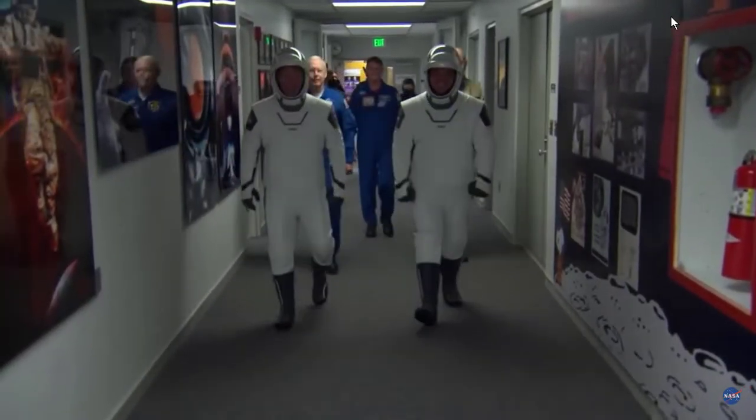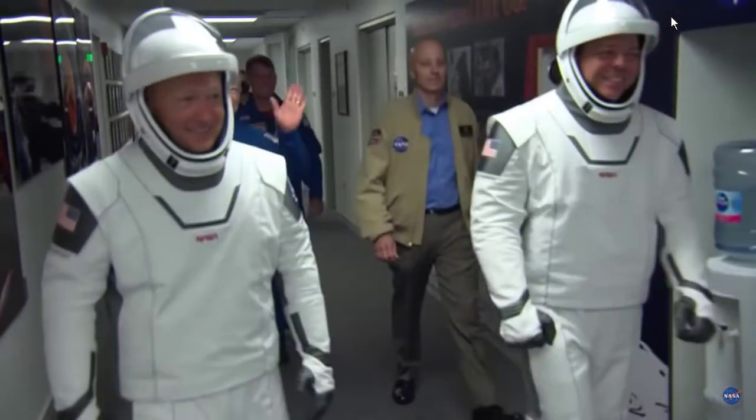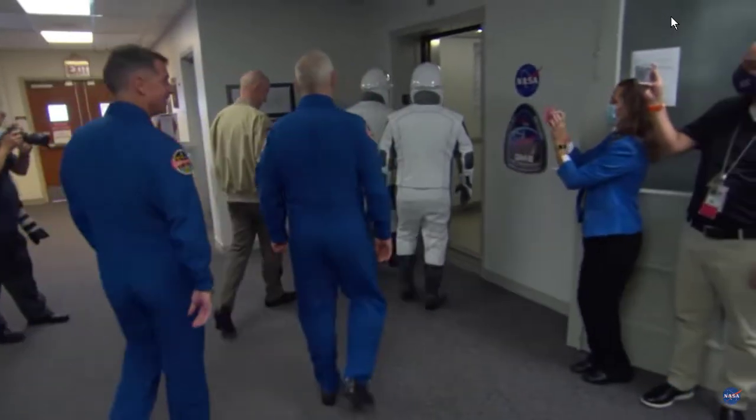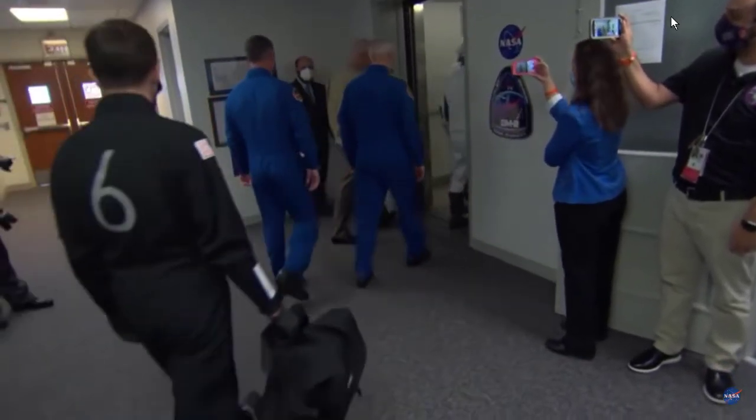We are looking at a live picture now of Bob Behnken and Doug Hurley walking down that hallway in the astronaut crew quarters. We just saw Doug wave at the screen, and they're just turning the corner, getting inside that elevator.